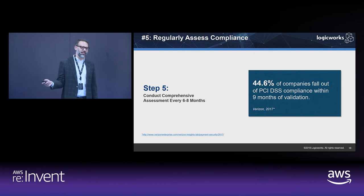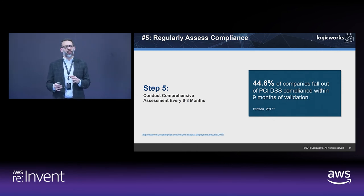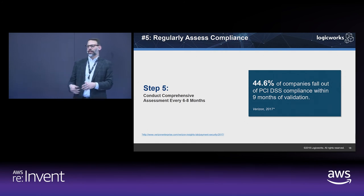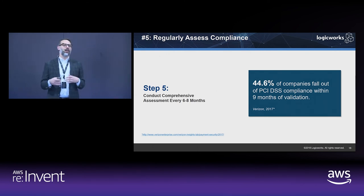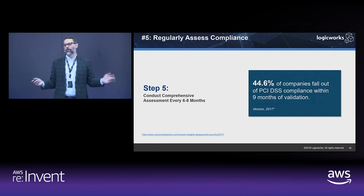44.6% of companies fall out of PCI compliance within nine months of validation. Things change in an environment — even with automation, a development team may roll out something new, someone spins up a resource that wasn't secured or isn't compliant. We recommend running an assessment at least every six months — run a game day, do things that ensure you're staying compliant so that if you face an audit, you're always prepared and audit ready.